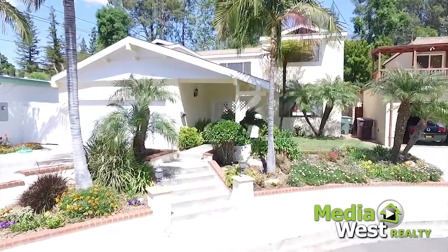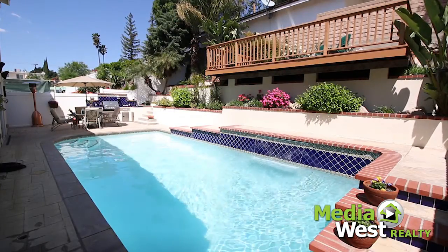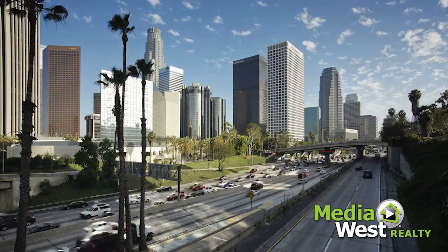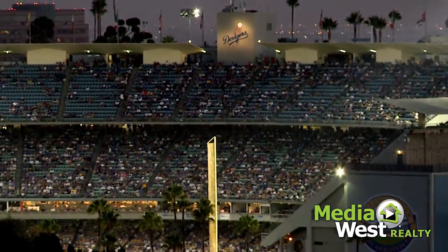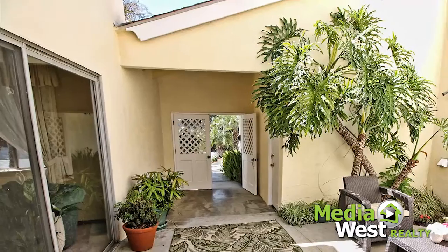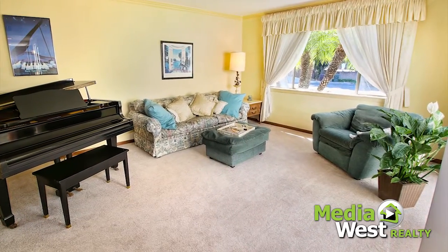Welcome to 3929 El Moreno Street, a spectacular four-bedroom, two-and-a-half bath pool home located on a quiet cul-de-sac high in the foothills of La Crescenta, as well as a short drive to downtown LA, popular beaches, and all the great things Southern California has to offer. This lovely home features lush landscaping which leads to a large open atrium and attached two-car garage. Upon entering the double front doors, you'll find a spacious living room with abundant windows.